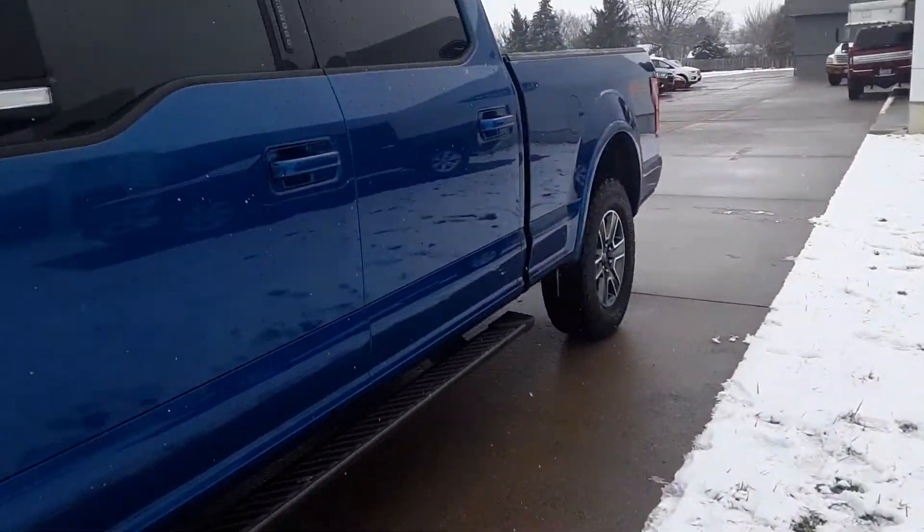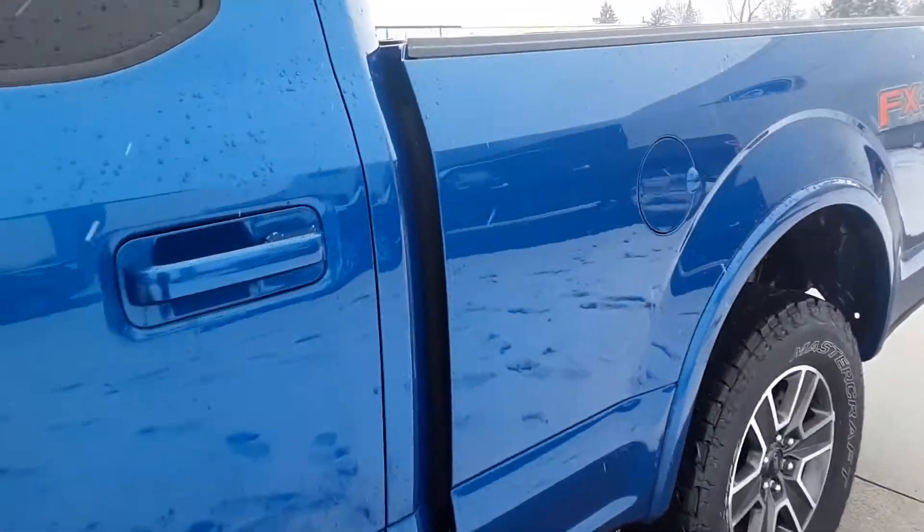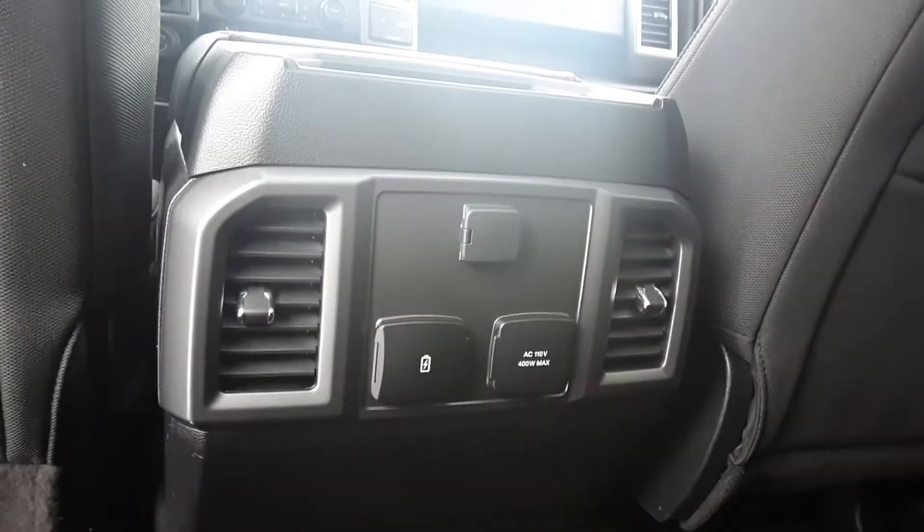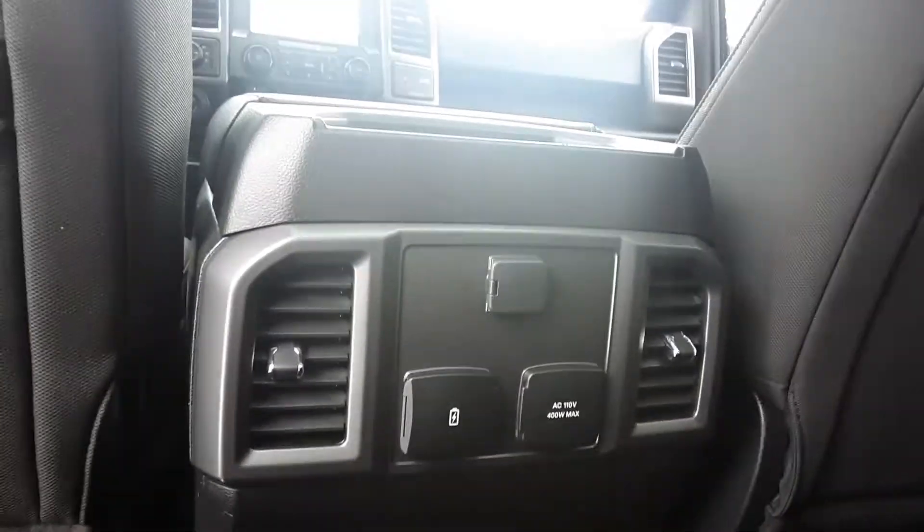And we'll check out the inside. Back seat's very clean. No tears in the cloth. It does have the AC plug. Panoramic sunroof.